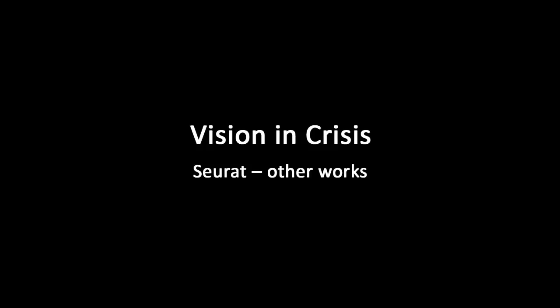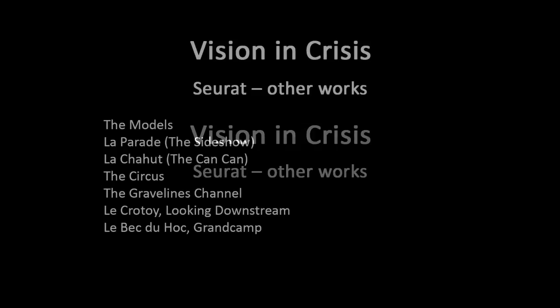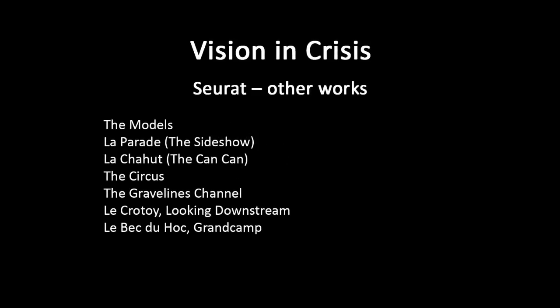Let's look at Seurat's 'Les Poseuses' — The Models. There's actually more than one version of this: a large one and a small one; the small one was painted afterwards. We see three models posing — or maybe it's one model posing three times, or rather in three stages of the process of modeling.